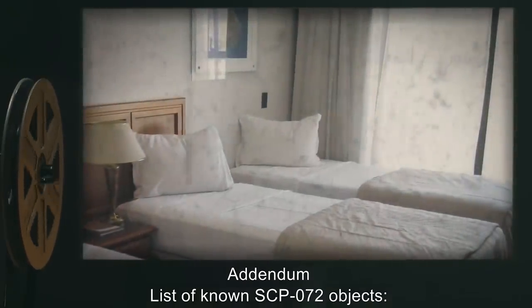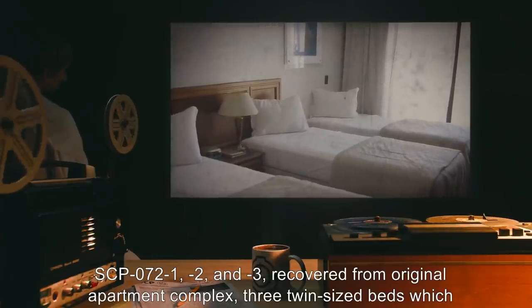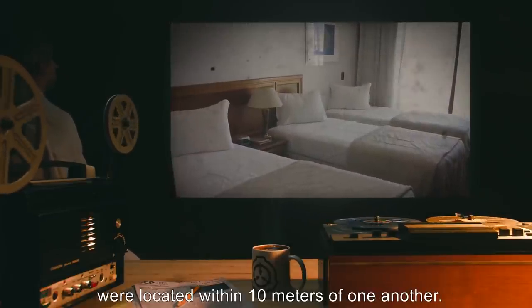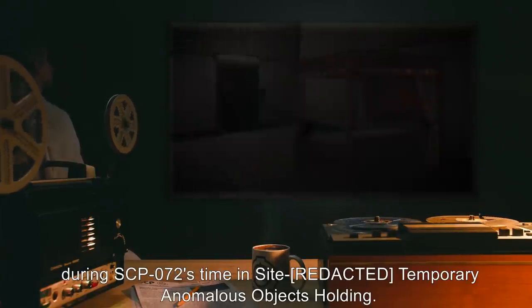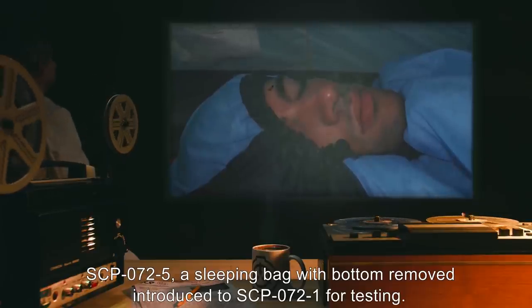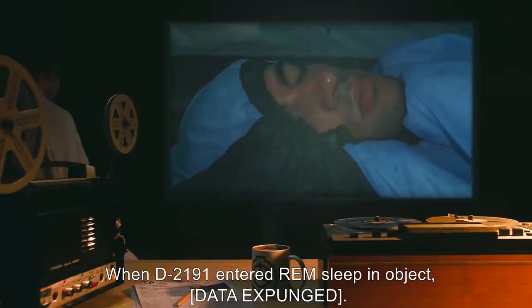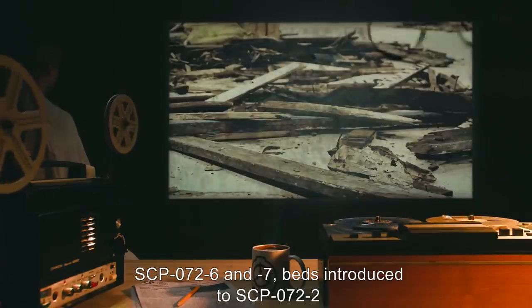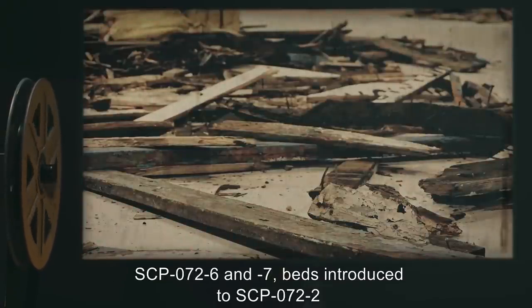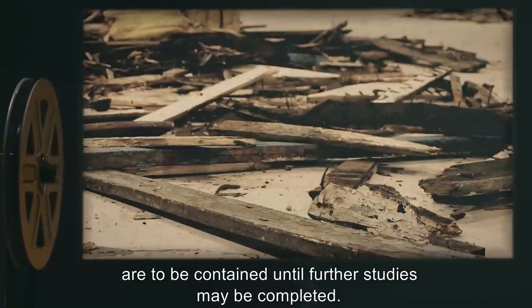Destruction of a bed affected by SCP-072 reveals no anomalous materials and no trace of biological material removed from subjects. Addendum — List of known SCP-072 objects: SCP-072-1, -2, and -3 recovered from original apartment complex; three twin-sized beds located within 10 meters of one another. SCP-072-4: a king-sized four-poster bed contaminated during SCP-072's time in temporary anomalous objects holding. SCP-072-5: a sleeping bag with bottom removed, introduced to SCP-072-1 for testing; when D-2191 entered REM sleep in object — data expunged. SCP-072-5 not recommended for testing in future. SCP-072-6 and -7: beds introduced to SCP-072-2 and later destroyed for examination; remains appear unaffected but are to be contained until further studies may be completed.